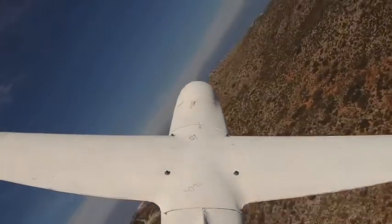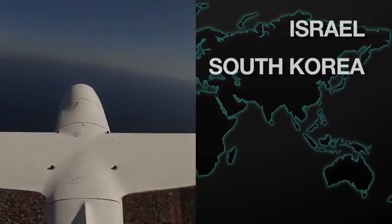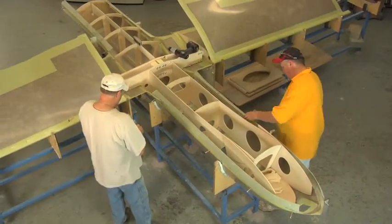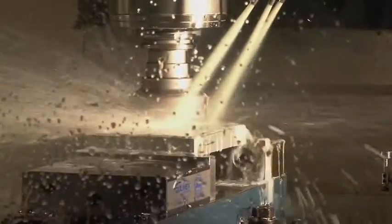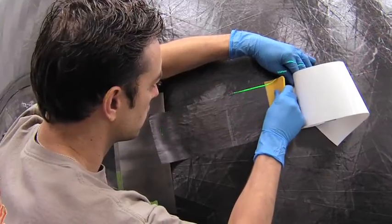Griffin's regular customers for foreign military flight operations include Israel, South Korea, Turkey, Portugal, and Switzerland. From aircraft to spacecraft, Griffin Aerospace has the facilities, people, and experience to tackle advanced composite projects.